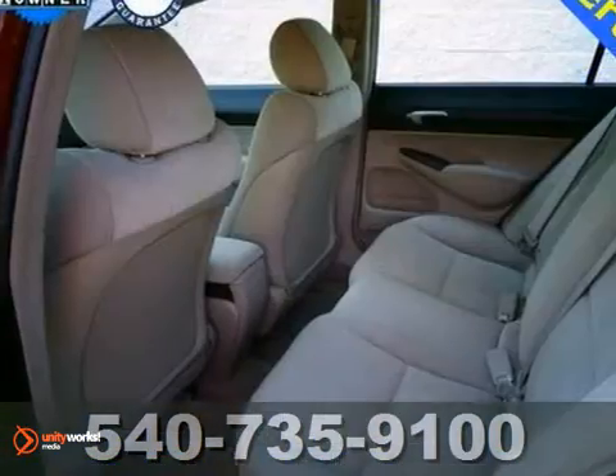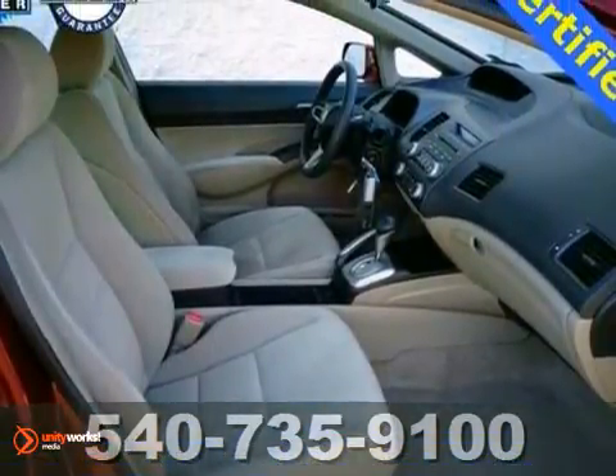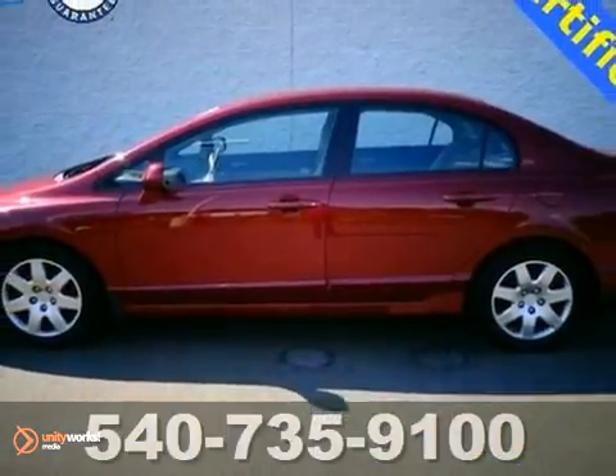It's Honda certified, which means you get the reassurance of a 12-month, 12,000-mile limited warranty, but also a 7-year, 100,000-mile powertrain warranty. Come on in and take it for a test drive today.